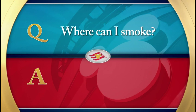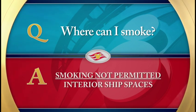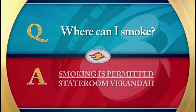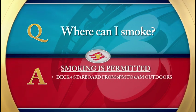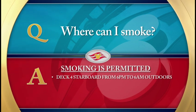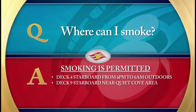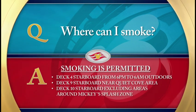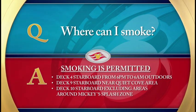Where can I smoke? Smoking is not permitted in any interior spaces of the ship, including staterooms, corridors, restaurants, or theaters. However, guests may smoke on the veranda of their stateroom. Smoking is also permitted on the starboard side of Deck 4 between the hours of 6 p.m. and 6 a.m., as well as the starboard side of Deck 9 near the Quiet Cove area, and on the starboard side of Deck 10, excluding areas near Mickey's Splash Zone. Please be considerate of non-smokers around you at all times.